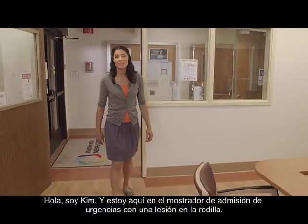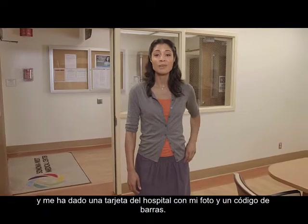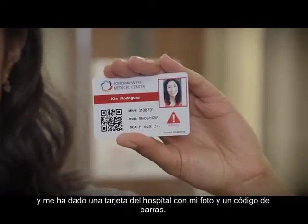Hi, I'm Kim, and I'm here at the emergency room admitting desk with a knee injury. The admitting clerk has captured my information and given me a hospital card that includes my photo and a QR code — the funny square shape.